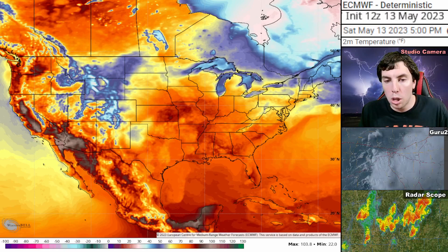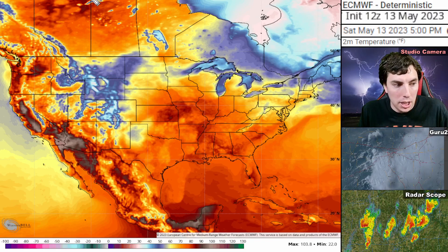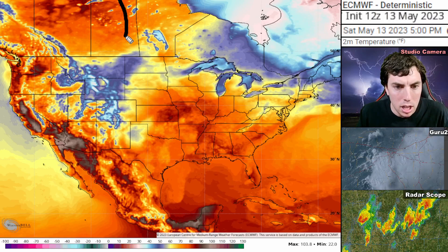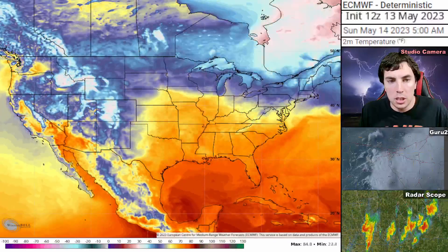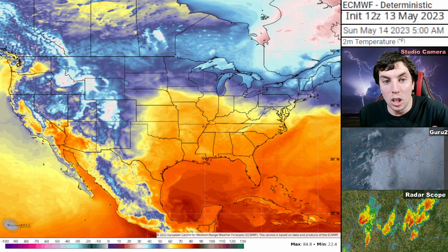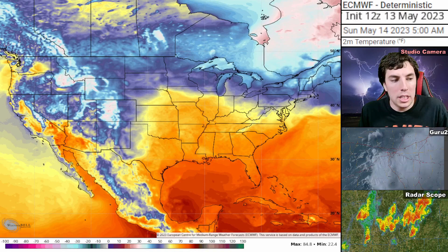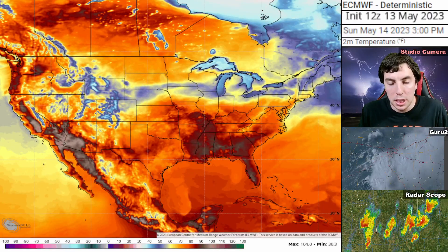Now taking a look at temperatures — it's definitely going to be a warm one out there, especially over the Pacific Northwest. Record-breaking temperatures, possibly some monthly record-breaking temperatures for the month of May, over western Canada and the Pacific Northwest. Very hot temperatures this early in the season. Overnight lows in these areas will be in the 60s, maybe even some low 70s. Up in central Canada at 60 degrees north latitude, lows in the low 60s — really unusual to see temperatures that warm in mid-May.